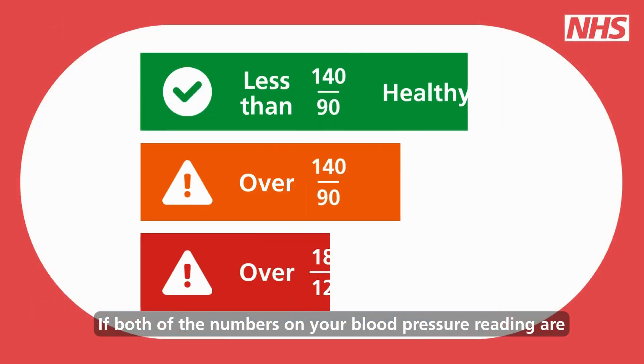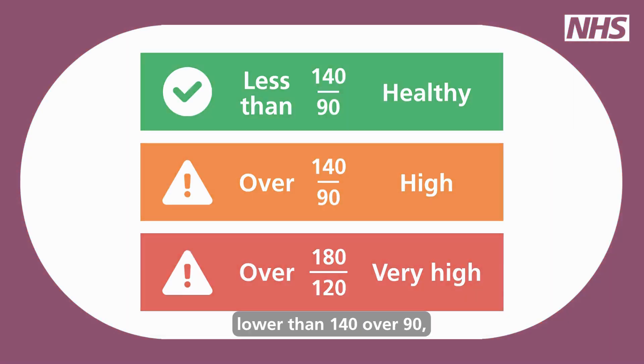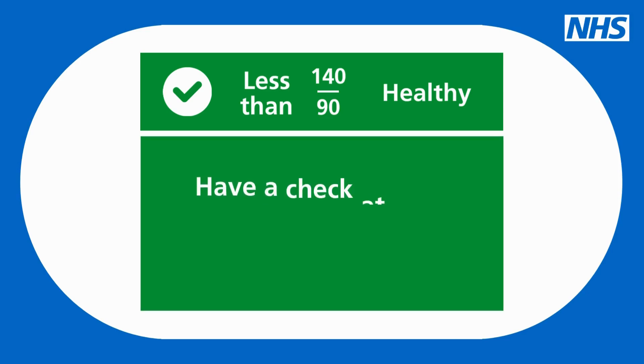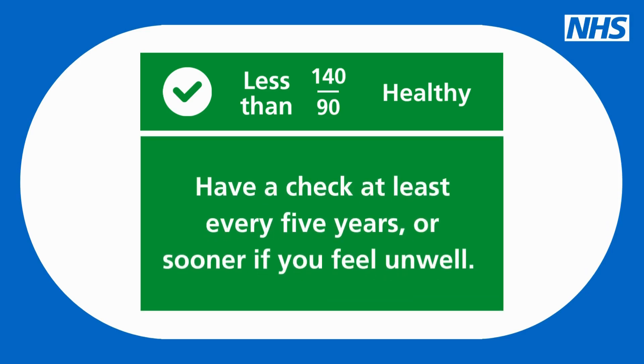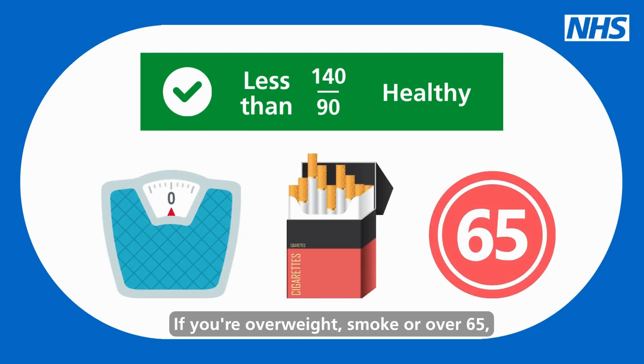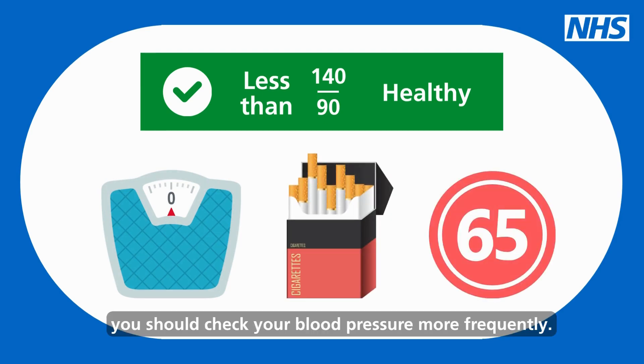If both of the numbers on your blood pressure reading are lower than 140 over 90, then it's considered healthy. You should have a check at least every five years, or sooner if you feel unwell. If you're overweight, smoke, or over 65, you should check your blood pressure more frequently.